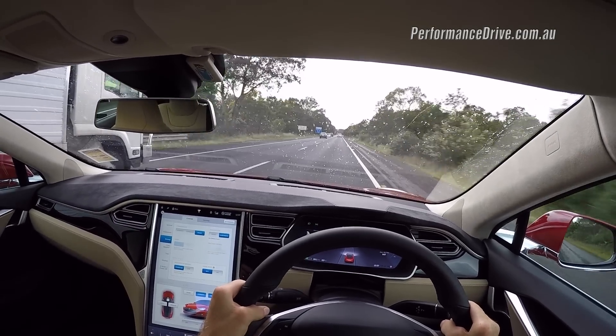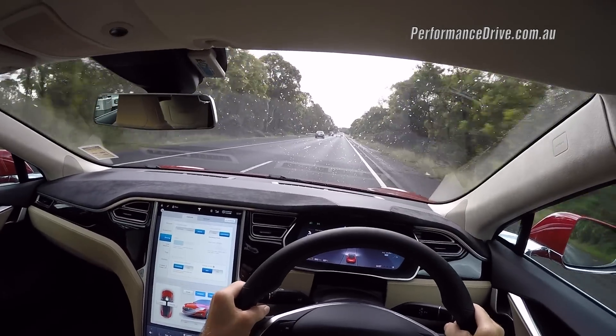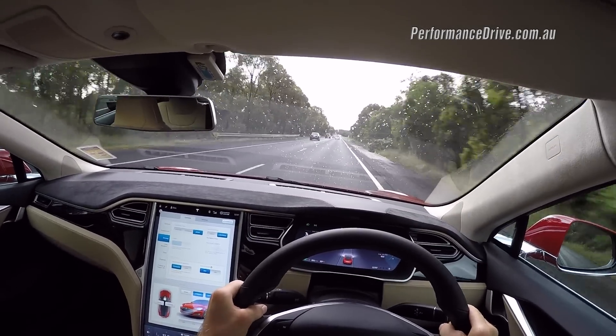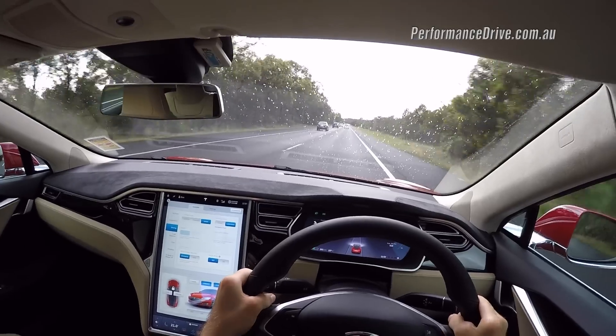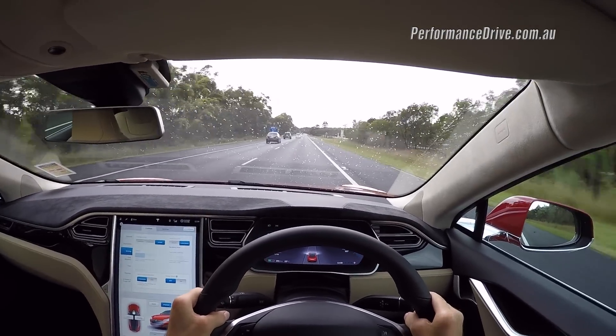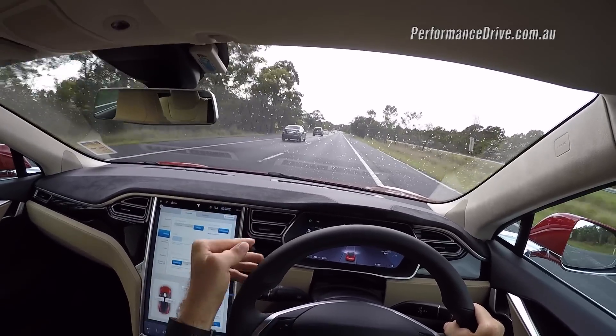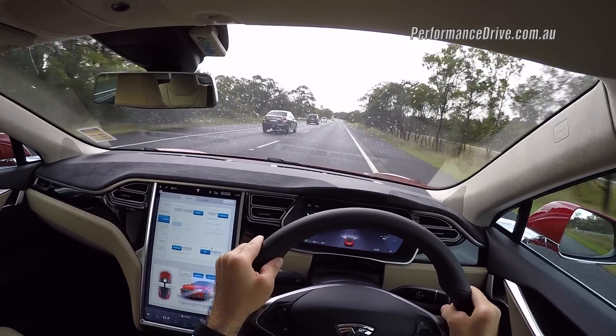Autopilot is part of a software update that Tesla rolled out a few weeks ago — it's called 7.0. What it is, is basically a more advanced version of cruise control, or even a more advanced version of adaptive cruise control.